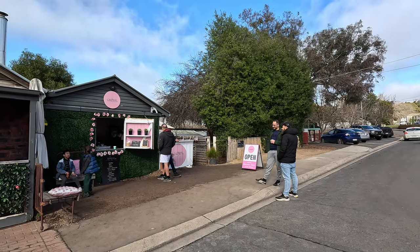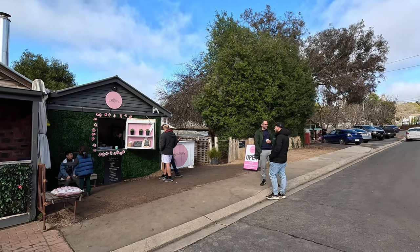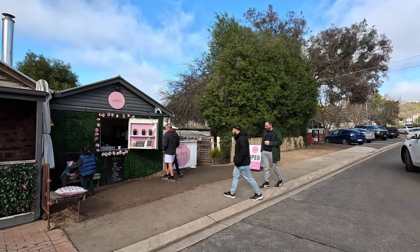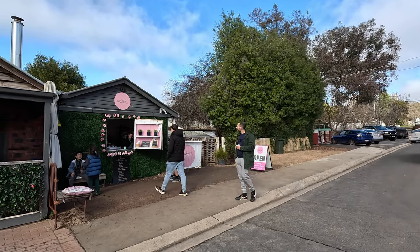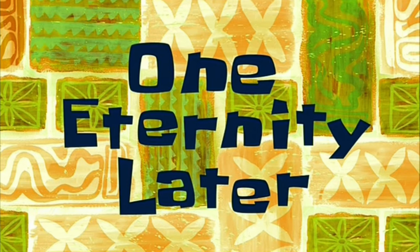We finished our walk of the loop and decided to have a coffee and a bite to eat from Walter's Cafe. It was the only cafe open in the lake area. It took about half an hour to get our coffees, but it was well worth it — quite nice coffees.